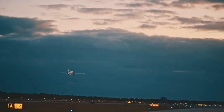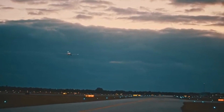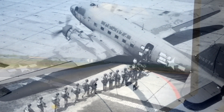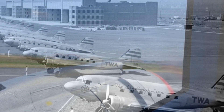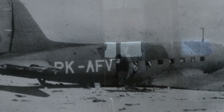Moreover, its economic efficiency helped airlines turn a profit solely from carrying passengers, a novelty in an era previously dependent on mail contracts. Beyond its commercial success, the DC-3 served in various capacities, including military transport during World War II, where it was known as the C-47, or Dakota in British service. Its design has influenced countless aircraft, and many DC-3s are still in service today, a testament to its enduring design and impact on global aviation.